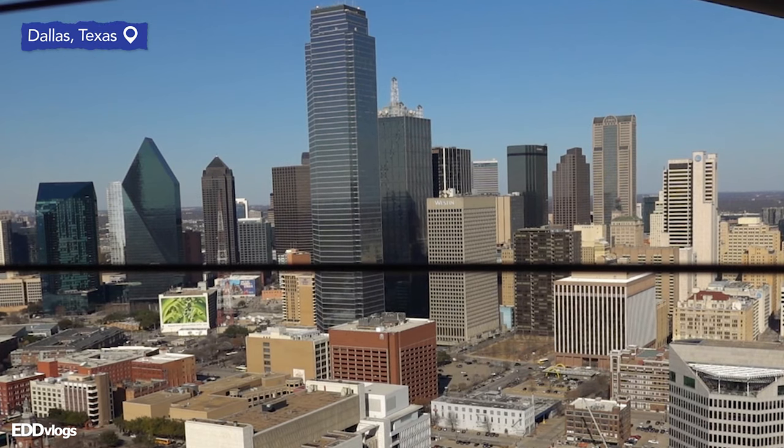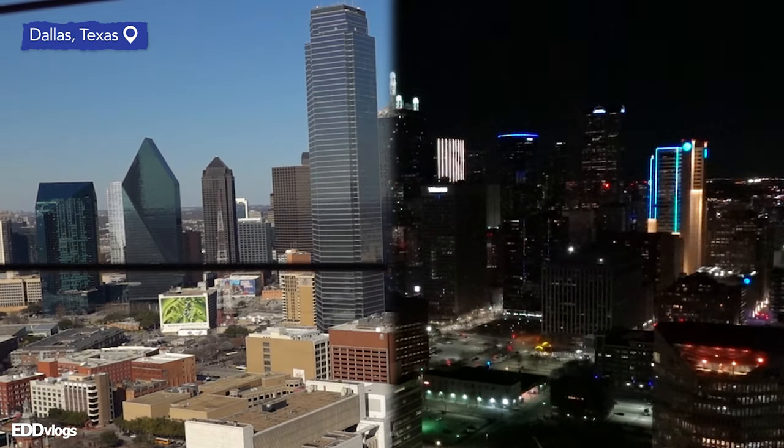Hey there everyone, my name is Eduardo Arroyo, but you can call me Ed, and today we're visiting Reunion Tower during the day and during the night here in Dallas, Texas.